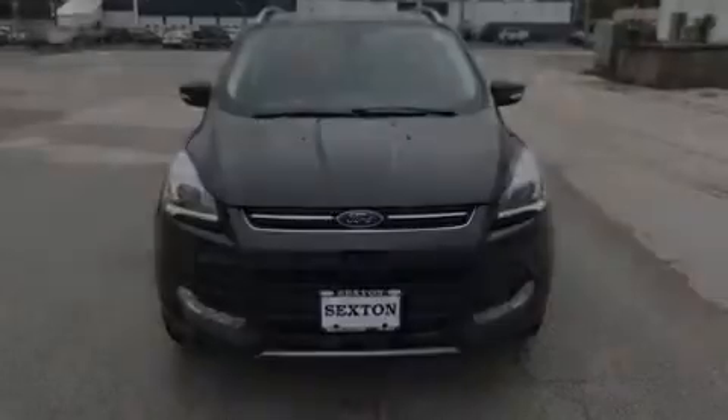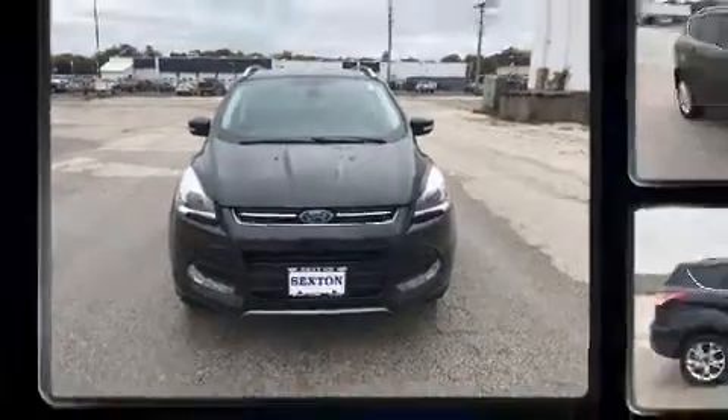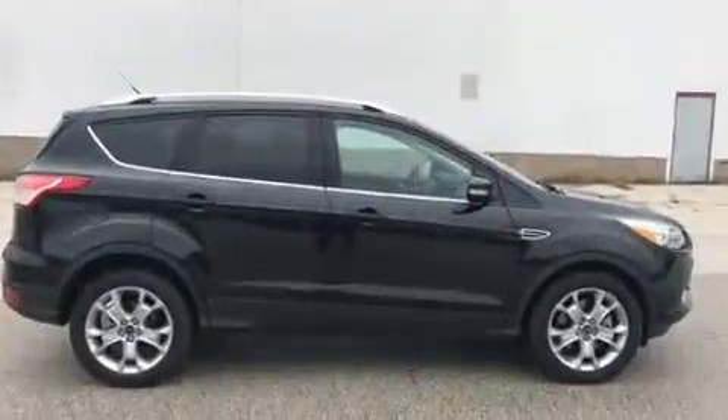Outstanding design defines the 2015 Ford Escape. With less than 30,000 miles on the odometer, this four-door sport utility vehicle prioritizes comfort, safety, and convenience.